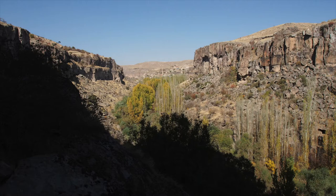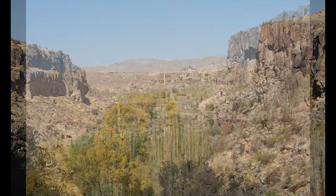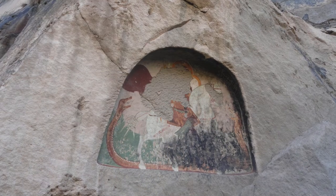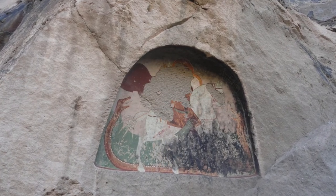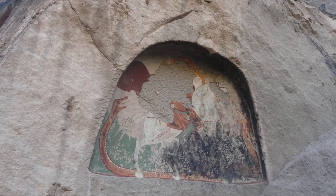Before entering the church, we spent a few minutes admiring the panoramic view of the valley that the higher ground provided. Far off in the distance, a village was clearly visible. Above the entrance, a fresco features St George slaying a three-headed serpent dragon, but it is so damaged that only two heads of the serpent are clearly visible.